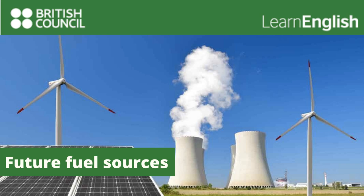Hello, and welcome to this recording brought to you by the British Council. Future Fuel Sources: Renewables. Today in the studio we have Sue Booth from EcoPower. She's here to tell us about renewable energy sources and how we can use them in our homes.